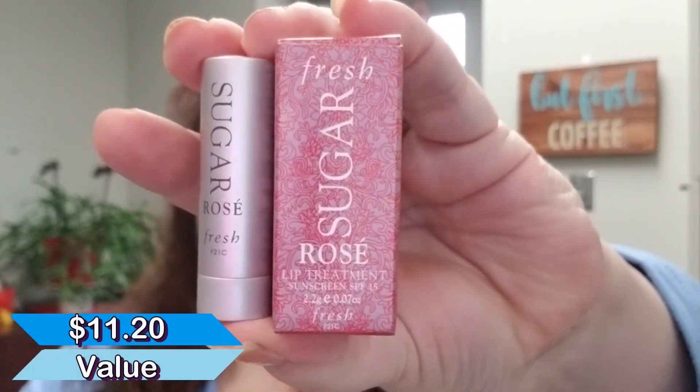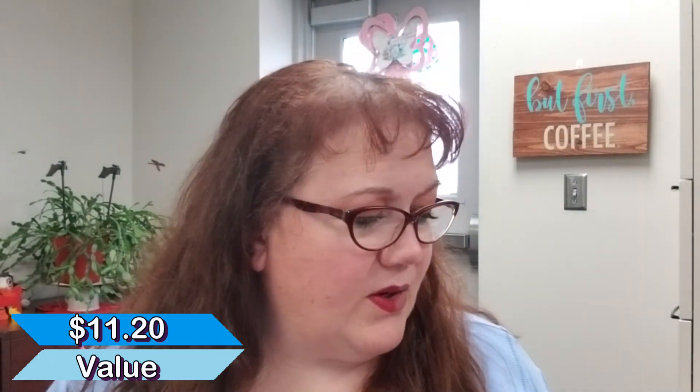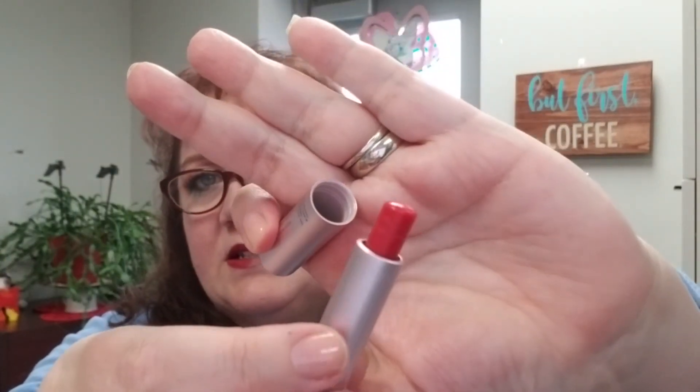My two complaints about Sephora this month: it was the Valentine's box, all about love and lips — but they sent two lip products. If it had been a lip scrub plus a lipstick I wouldn't be as annoyed, but this is just a lip balm. The packaging is great and the product itself — a tinted lip balm with SPF 15 — is lovely, goes on smooth, I enjoy it. I just didn't like getting two lip products.